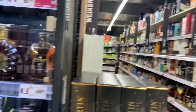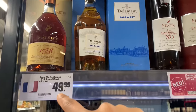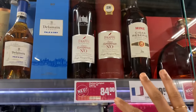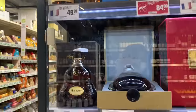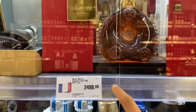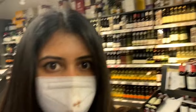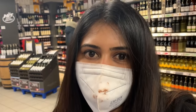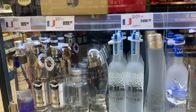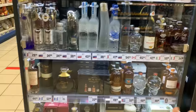The cognac and brandy section — these are the super expensive ones. Rémy Martin is 50 euros and Frapin is 84 euros. These are very fancy. One Cognac Louis XIII bottle here is for 2,500 euros — almost like 2,40,000 rupees. And these are all the other whiskies.